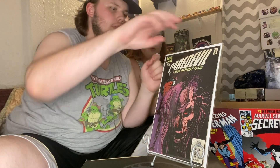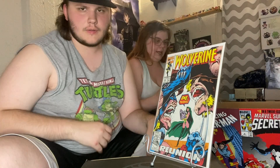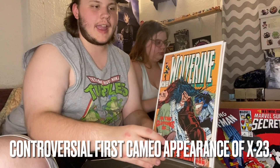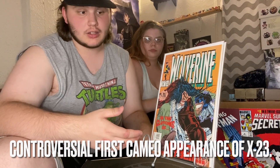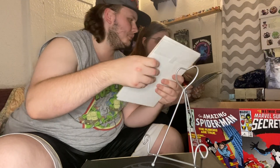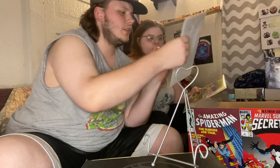Wolverine issue 62 and issue 80. Issue 80 is actually speculated to be the first cameo appearance of X-23 with the test tube — Larry Hama has denied all accusations of that being the case, but it's cool to have. And then Wolverine 84 — that little groundhog is so cute with those little pink tails.